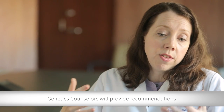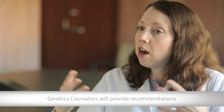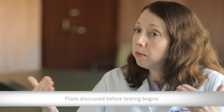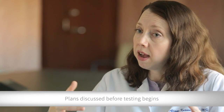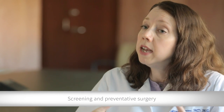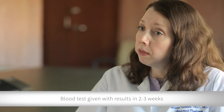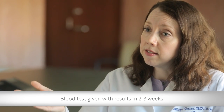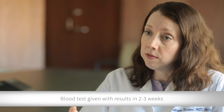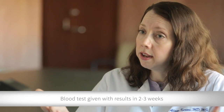For example, if the genetic test is positive, what would we do next? Sometimes patients ask why we talk about that before the testing. We do it because we want people to know what they might be getting into — that if the test is positive, we would be talking about screening and preventive surgery, so that people can make an informed decision. At that point, if people wish, we proceed with a blood draw and send off the test. In about two or three weeks we get the results, and we actually call everyone by telephone because we want them to have the results as soon as possible so they aren't waiting and worrying at home.